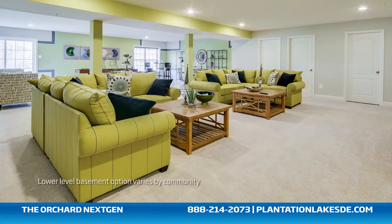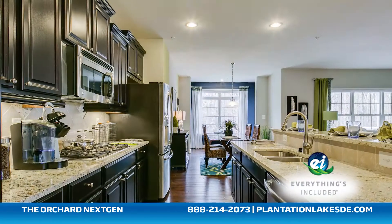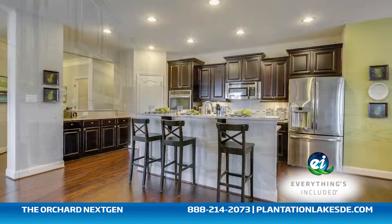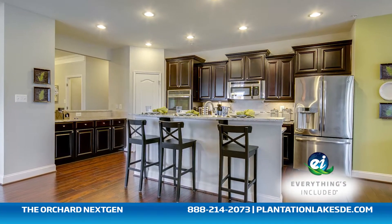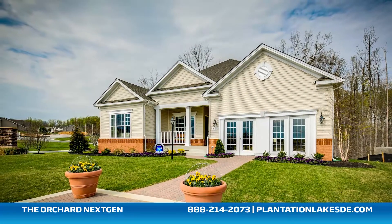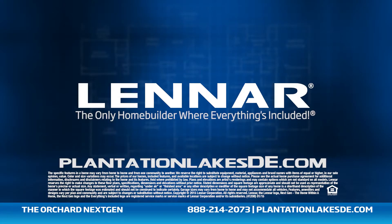Because Lennar is the only home builder in Delaware to offer everything's included homes, the Orchard also includes all of the energy-efficient features, kitchen appliances, and luxury designer upgrades that you've come to expect from Lennar. For more information on this amazing new home, or for directions to our Plantation Lakes community, visit plantationlakesde.com.